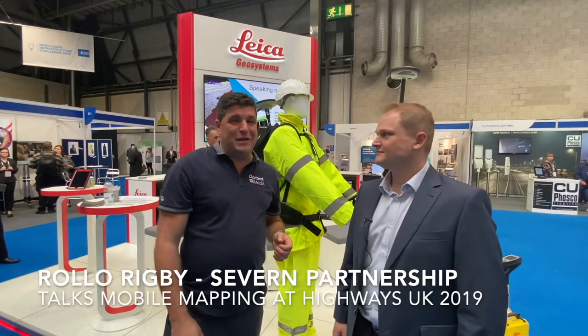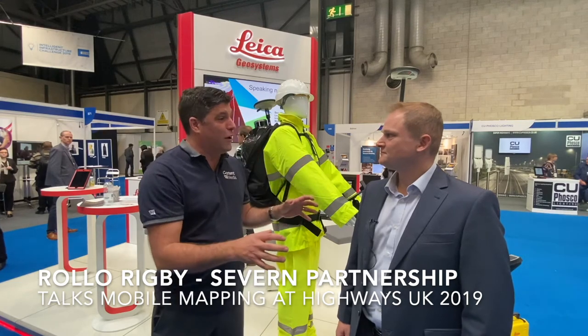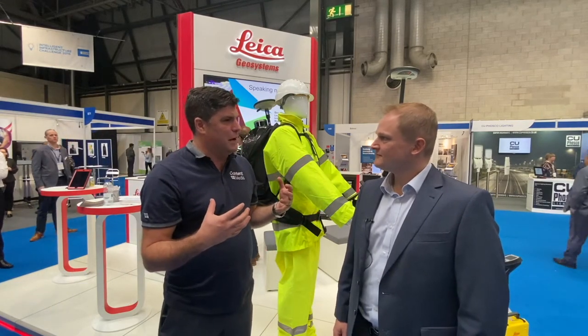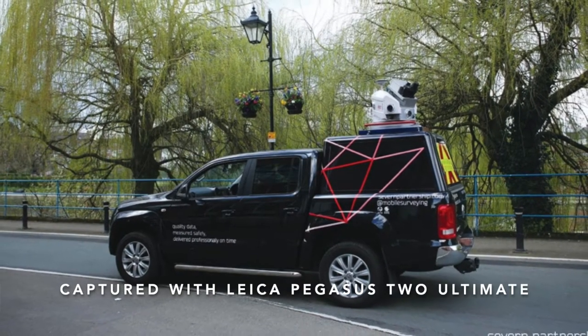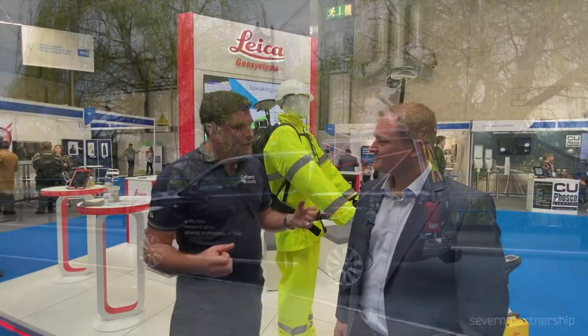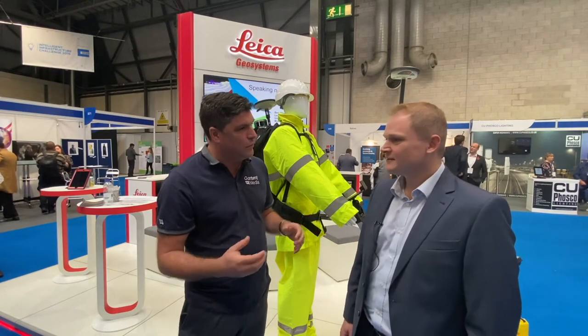Hi, I'm Peter Halleck from Content with Media and we're here at Highways UK at the NEC. I've grabbed Rollo from the Seven Partnership to talk to me a little bit about mobile mapping. We just did a presentation on mobile mapping and I didn't realise you could strap this sort of stuff to the back of a car and literally map what you're doing. So tell me about mobile mapping and why is it becoming so important now?